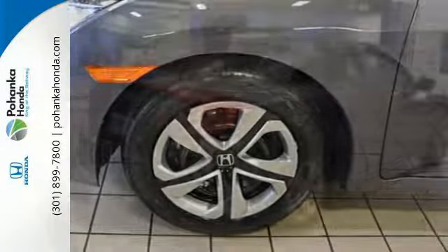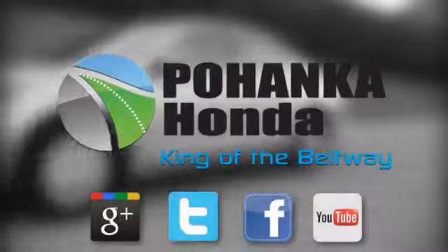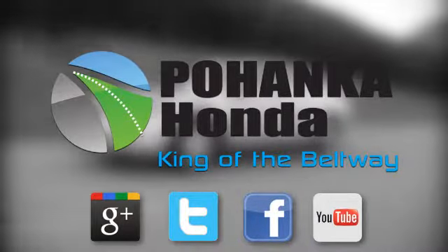Climb inside this overachieving Honda Civic. Drive yours home today. Visit Pohenka Honda, King of the Beltway, today.